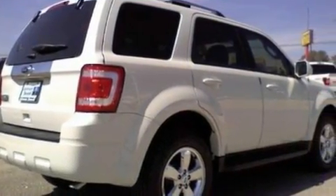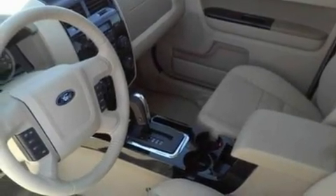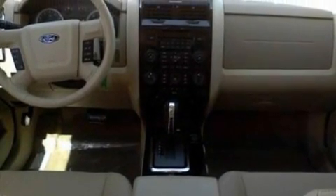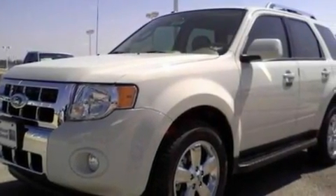Its top features include heated front seats, an auto-dimming rearview mirror, a keyless entry system, a six-speaker audio system, leather seats, a four-wheel independent suspension, alloy wheels, a low-tire pressure indicator, an external temperature gauge and cruise control.